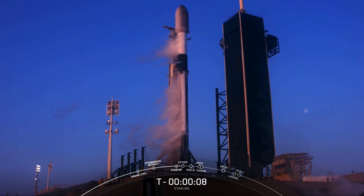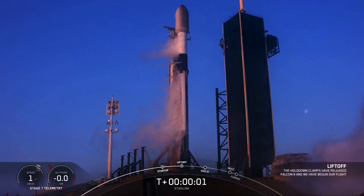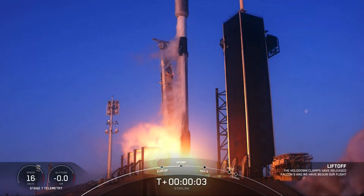T minus 10, 9, 8, 7, 6, 5, 4, 3, 2, 1. Full power. And lift off.